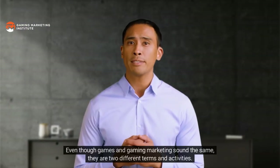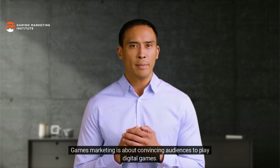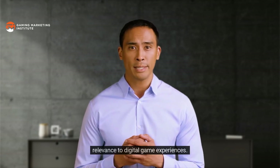Whatever the case, relevance to game experiences — the distinguishing feature of a gaming marketing campaign — can be communicated over any channel. With an estimated 3 billion people across the globe playing games annually, gaming is far from a niche audience.